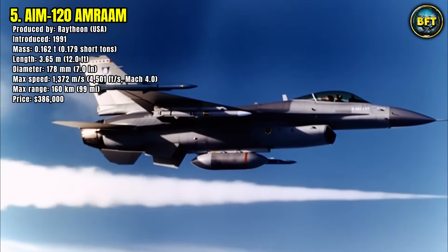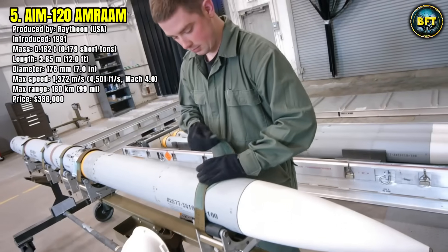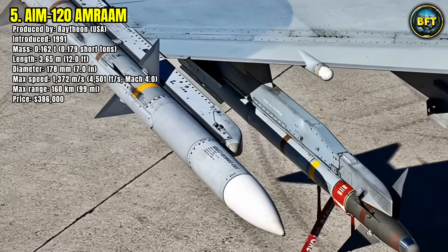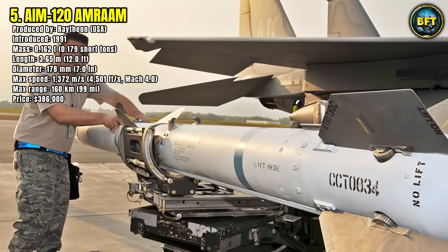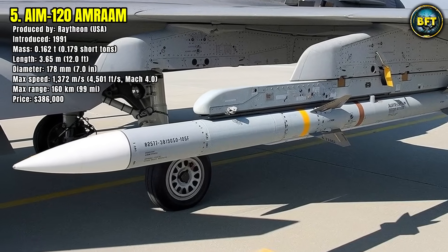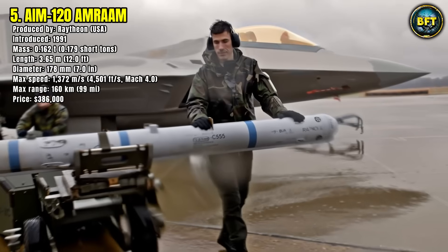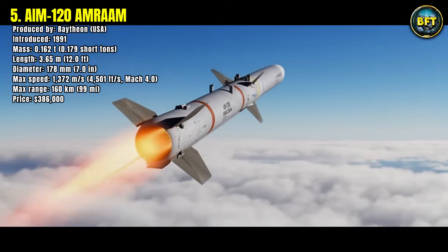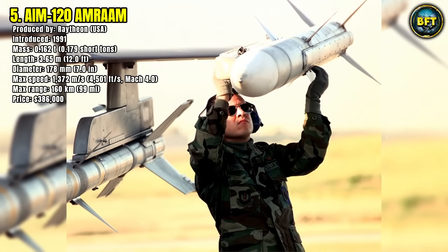It can travel at speeds exceeding 1,370 meters per second, reaching Mach 4, and engage targets up to 160 kilometers away. The missile is fire-and-forget, meaning the pilot can launch it and immediately maneuver away, trusting the missile's active radar seeker to finish the job. Each AMRAAM costs around $386,000, making it one of the most cost-effective medium-range missiles in service. It is carried by nearly all American fighter aircraft, from the F-15 and F-16 to the stealthy F-22 and F-35.